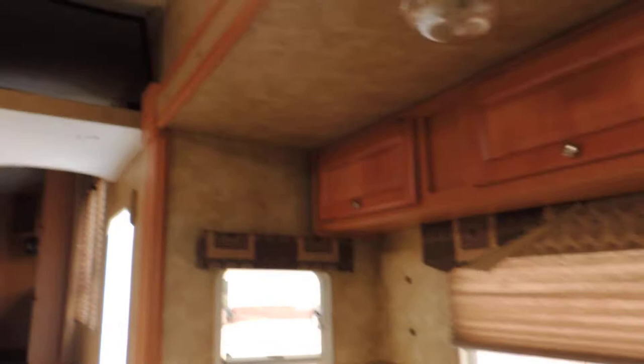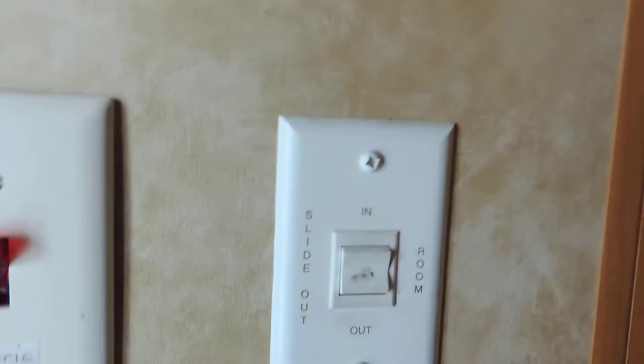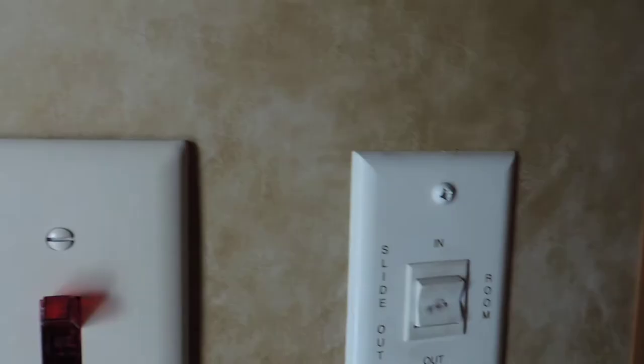Now walking to the front — on the left are all your control panels: 22.7 hours on the generator shown here. This is where you turn on your fuel pump for the onboard fueling station, outside lights, and such. There is one slide-out button — you just hold it and all the slides go in and out.